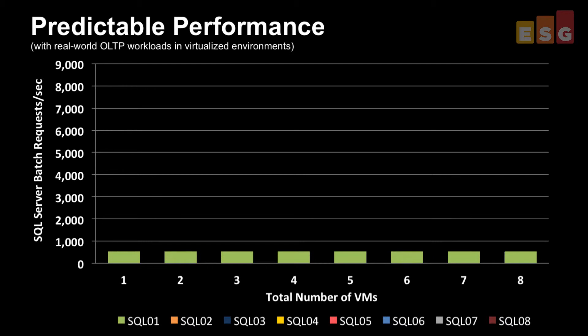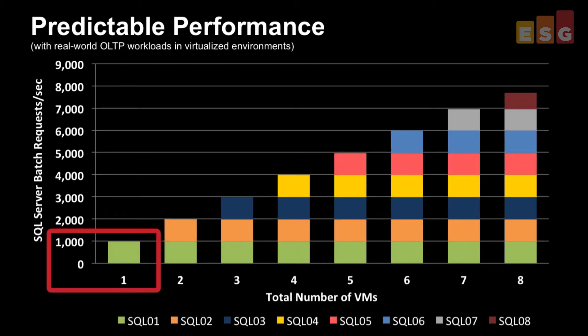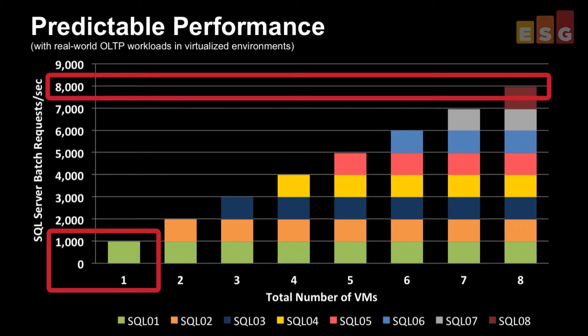In our testing, we witnessed a single VM achieve around 1,000 batch requests per second, and as VMs were added, the number predictably scaled up to around 8,000 with 8 VMs — showing that the HP DL560 could comfortably handle that consolidated OLTP workload.